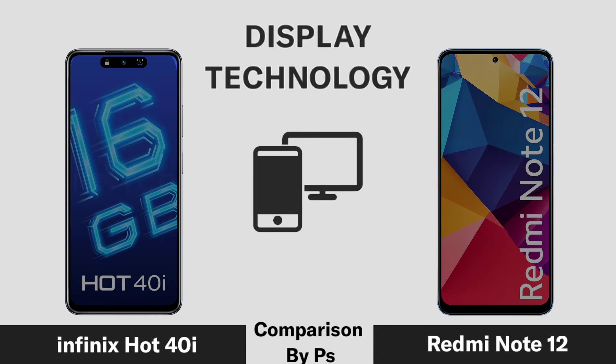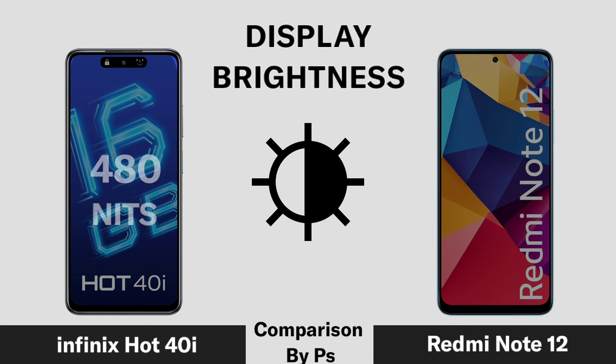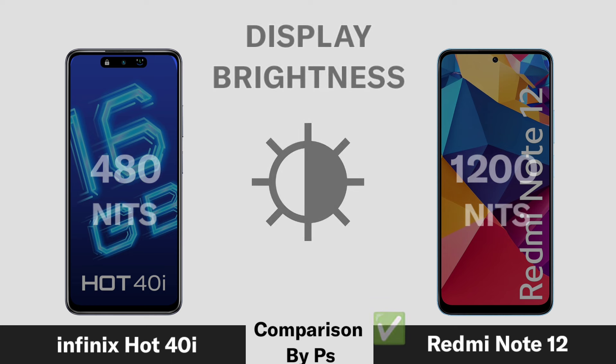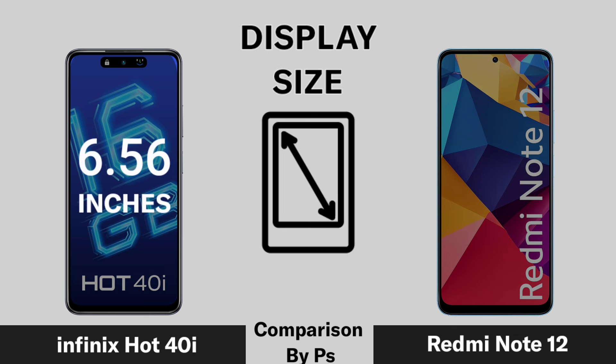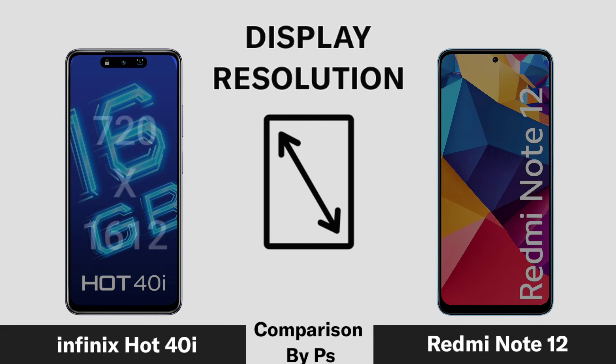Display technology, display brightness, display size, and display regulation are compared across the three phones.